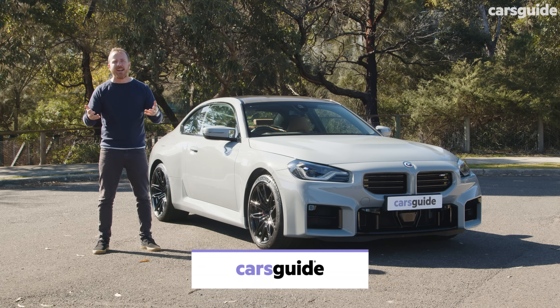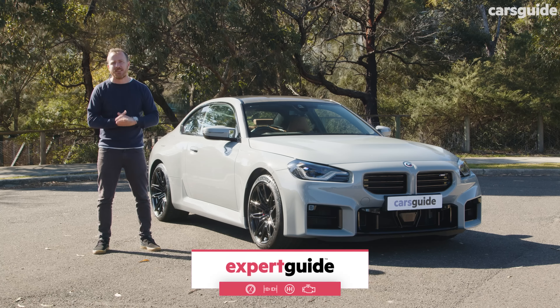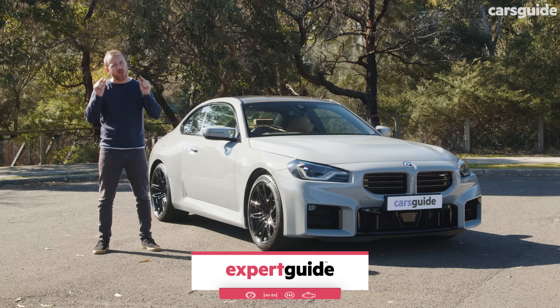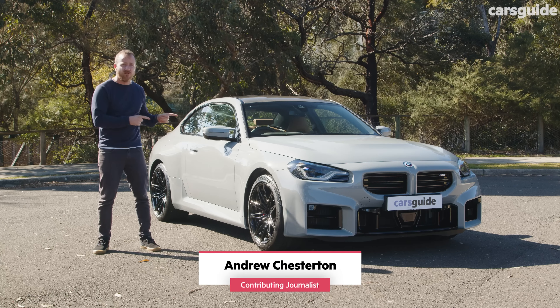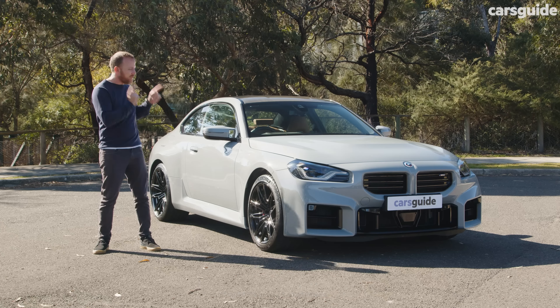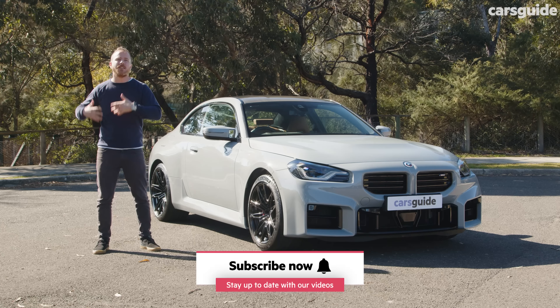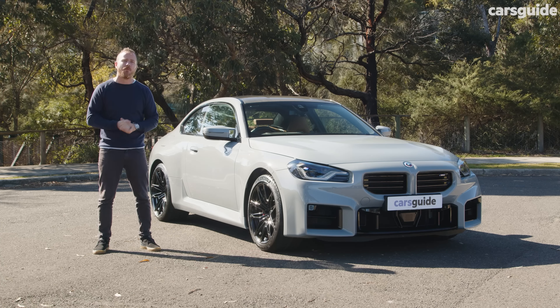I know that auto journalists are supposed to see cars a bit like parents see their children — all equals, no favorites, that kind of thing. But I'm going to let you in on a tiny little secret. I love this BMW M2 more than I love any other pint-sized performance car. In fact, I love this more than I love more expensive models in the M range. So come with me and I'll show you exactly what I mean.